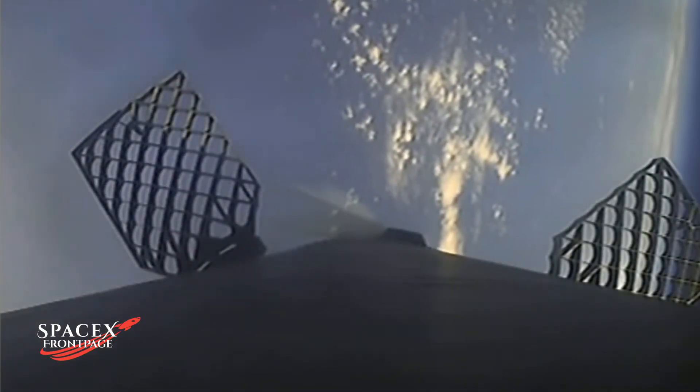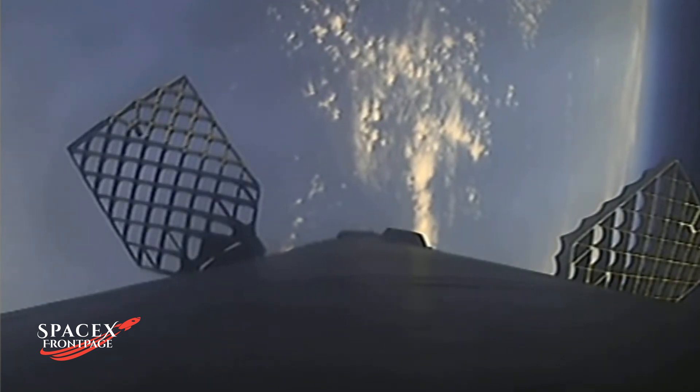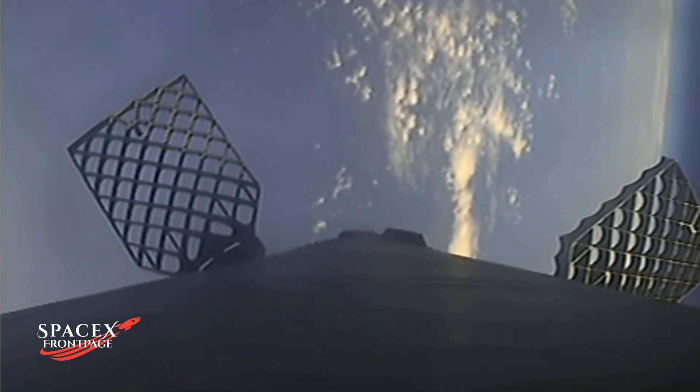You just heard the callout that the entry burn on the first stage has completed. The first stage, used to launch our 51 Starlink satellites into space today, is flying for its third time, having supported the Space Development Agency's Trans-Zero mission and one Starlink mission. Stage one FTS has saved.